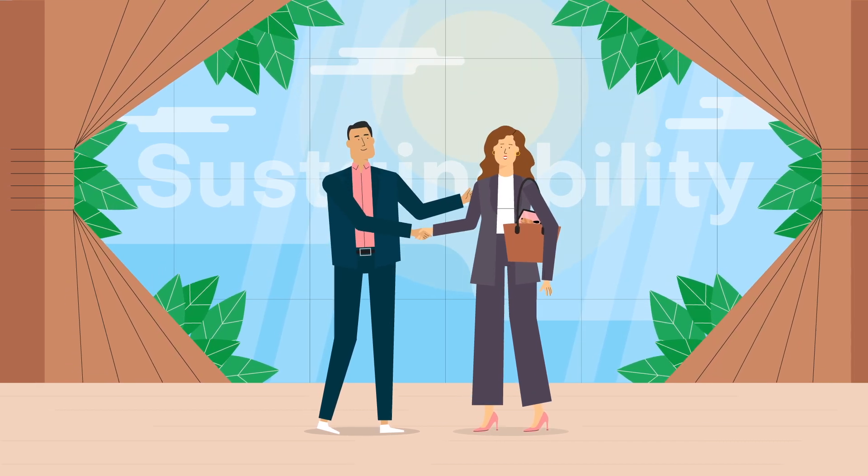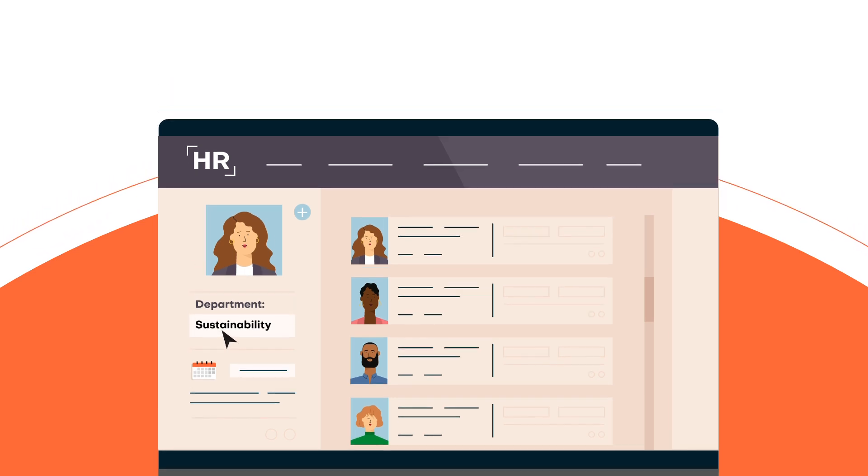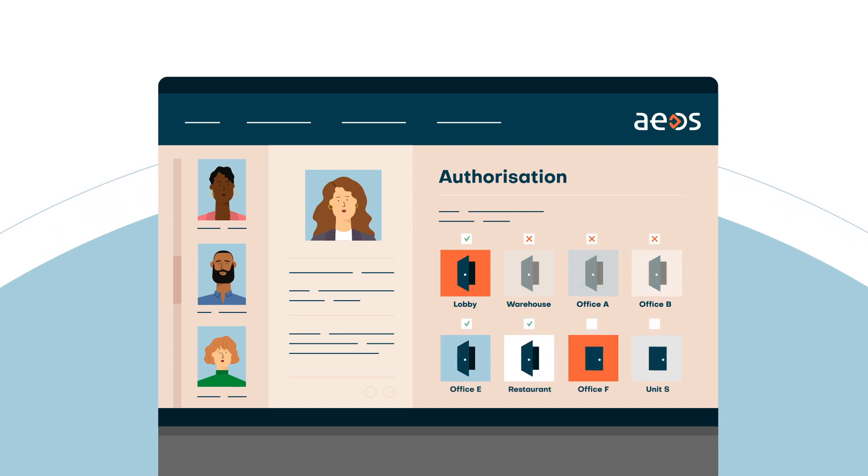When an employee moves to a new role in your organisation, you only need to change the settings in your HR system. There's no need to manually change their access authorisations — everything updates automatically because your EOS Access Control system is synced with your HR system.